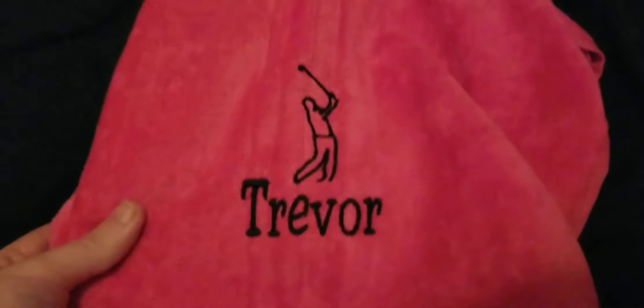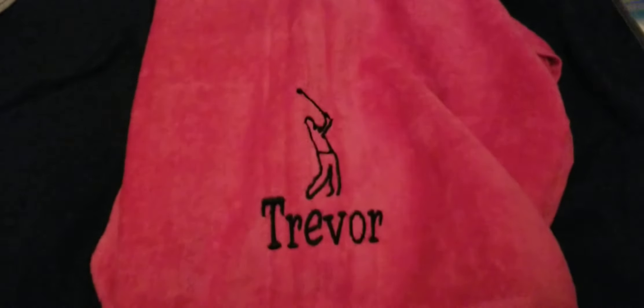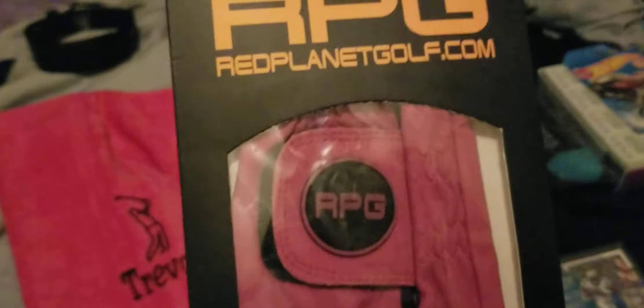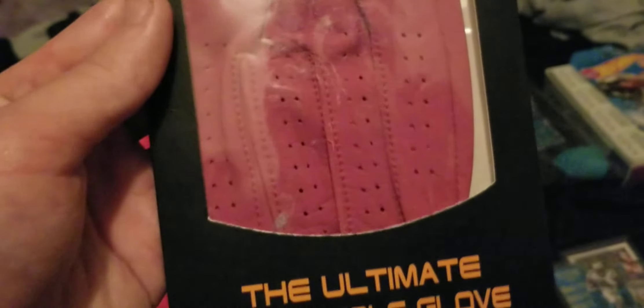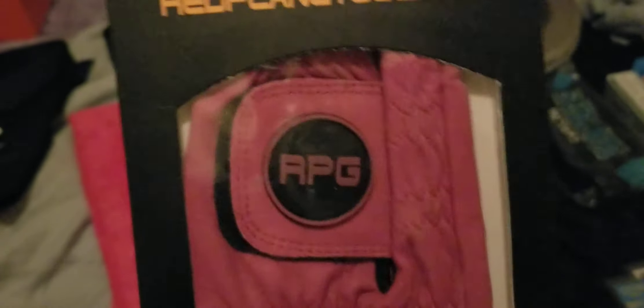I got a nice pink towel — I'm always a sucker for pink stuff. And I got an RPG pink golf glove to go with it as well. Looks very cool.